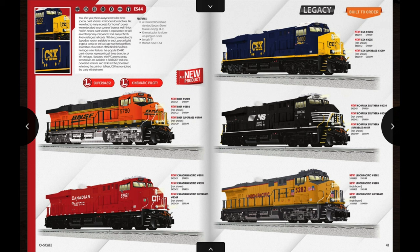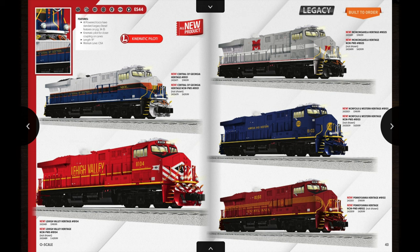On the next few pages we have a return of the ES44s. On the first pages there are some pretty typical road names: BNSF, Canadian Pacific, CSX, Norfolk Southern, and Union Pacific. There are two powered units along with the Super Base unit; the powered units are $750 and the Super Base units are around $600. It's really nice to see the Canadian Pacific units make an appearance here because the last time Lionel did these was their Vision Line release many years ago. I might consider picking up some of those Canadian Pacific units — they're pretty nice.